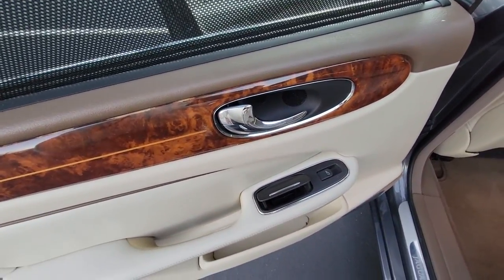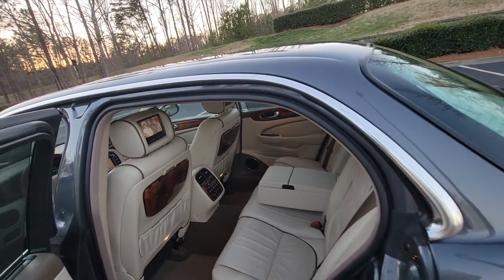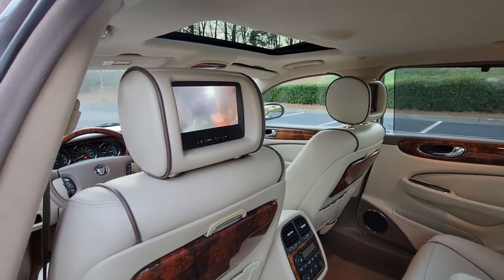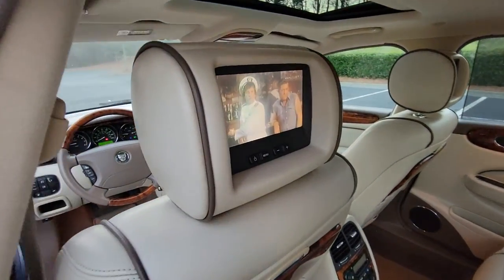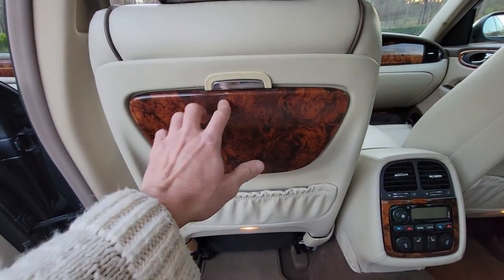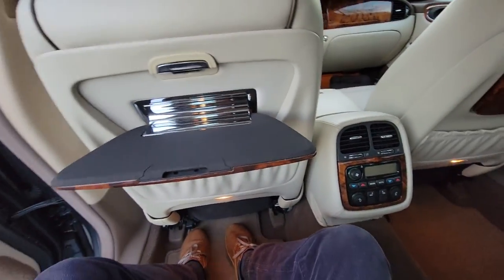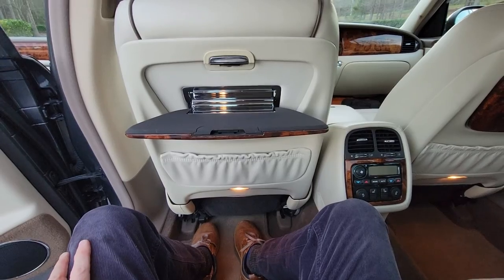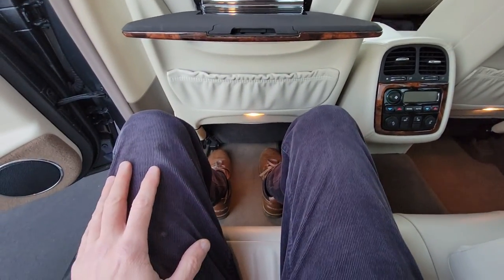Ashtrays in case you decide to smoke — I recommend no smoking; you might live a few years longer if you abstain. Here's the entertainment center for the rear passengers. I had an airplane movie sitting around so I decided to play it. Business trays — look at how much room I have. Vanden Plas is of course a long-wheelbase Jaguar, so you have plenty of leg room.